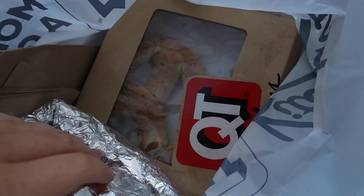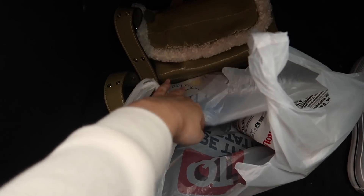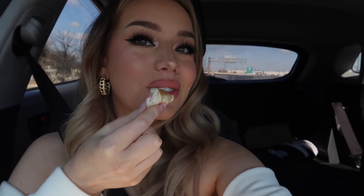We got to IKEA and someone took the last shelving unit right as we arrived, so that was fun — we left with nothing. I almost got this cute little storage bin for yoga mats but it was like $50 and it was just a wire basket, so I left.